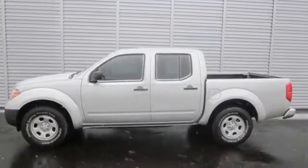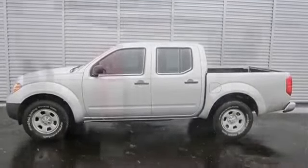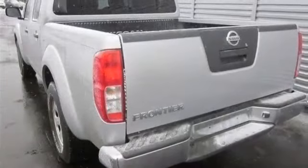All new 2011 Nissan Frontier S for sale now. This new Frontier features four doors.